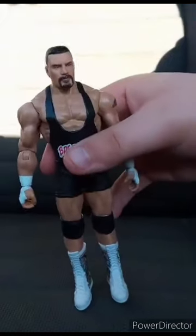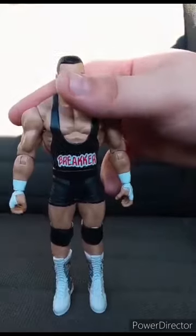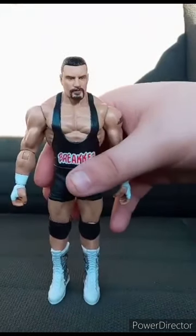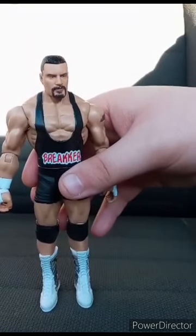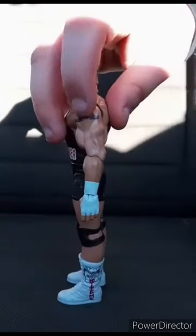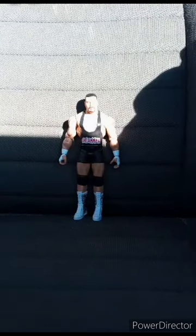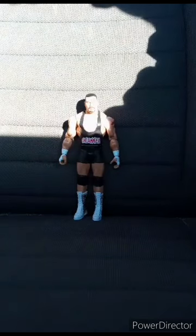Here he is out of the packaging. He is really cool. He's the two-time NXT champion, the son of Rick Steiner, and the nephew of Scott Steiner. And he's got the little Goldberg tattoo. This unboxing is going to get a hundred out of a hundred. Hope you guys like, comment, subscribe. Thank you.